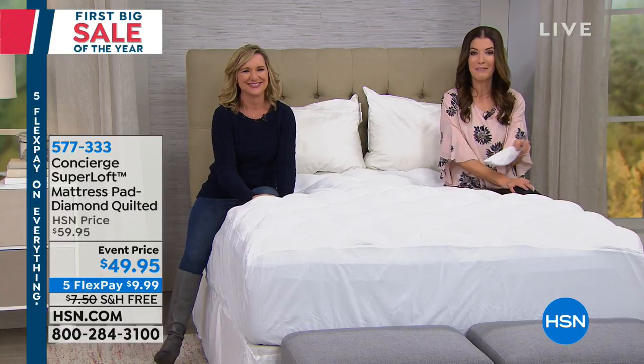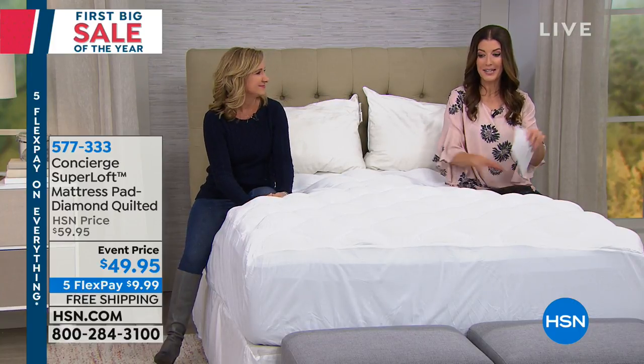Thank you so much. We've got some great towels coming up. And if you want to lock this in, now is the time.